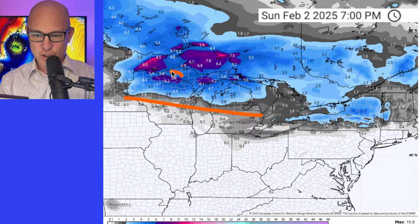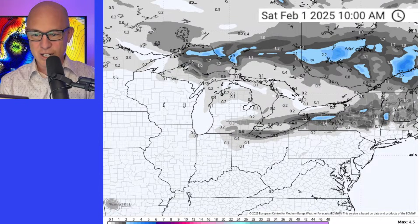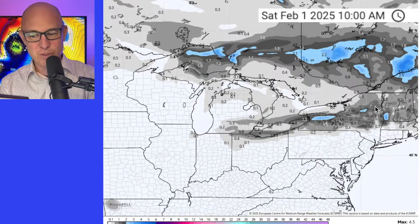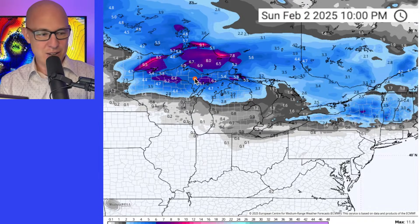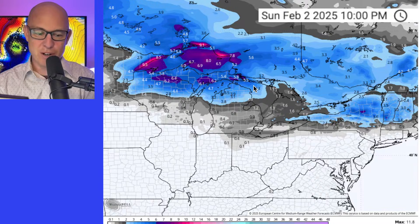A couple of inches possible - some of the models, this is the latest European, trying to dump close to six inches in some of these places. Keep in mind we are going to get a little bit of snow here on the northern side of this system that's moving through now, so across parts of western New York up into the northeast, an inch or two - certainly not a huge snow. But this is looking a little more significant heading into Saturday and Sunday back into Wisconsin, the UP, and northern Michigan with a good two to four inches, and in some areas could see maybe five to six.